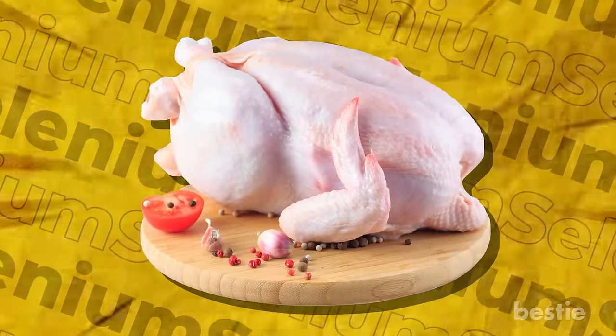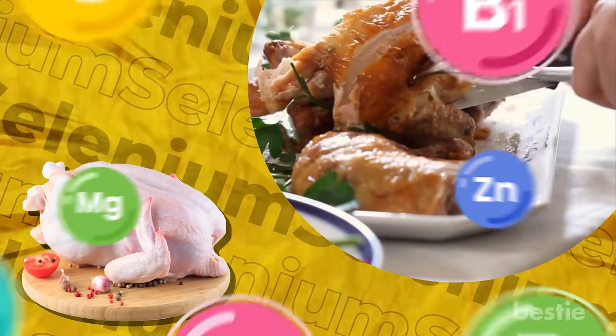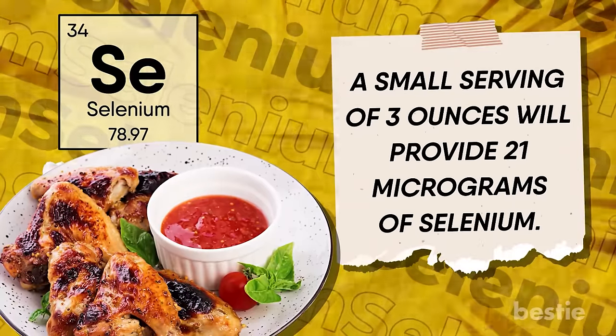Number eleven: chicken. This meat is the superstar of almost every kitchen — it needs no introduction. It's the easiest way to get a whole lot of nutrients along with selenium in your daily diet. A small serving of 3 ounces will provide 21 micrograms of selenium.